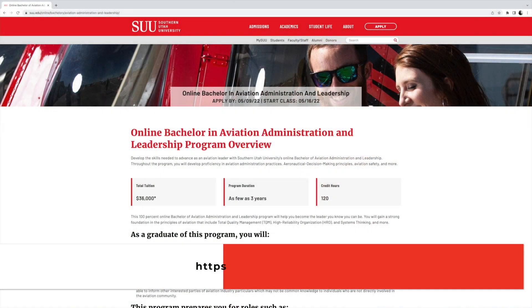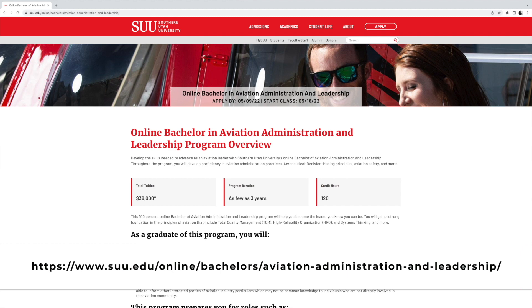Additionally, SUU offers a Bachelor's Degree in Aviation Administration and Leadership. This degree is completely online, which means you can complete the AAS degree, receive your FAA licenses, and start working in the industry while you continue your education.